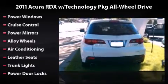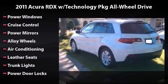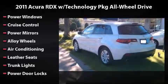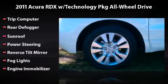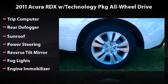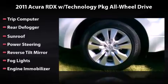Equipped to perfection with power windows, cruise control, power mirrors, alloy wheels, air conditioning, leather seats, trunk lights, power door locks, trip computer, rear defogger, sunroof, power steering, reverse tilt mirror, fog lights, and engine immobilizer.